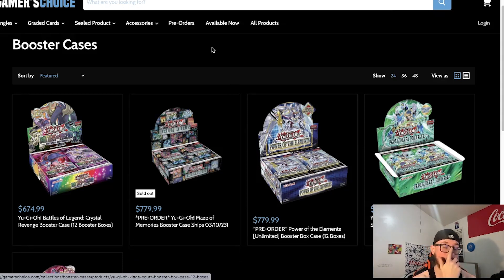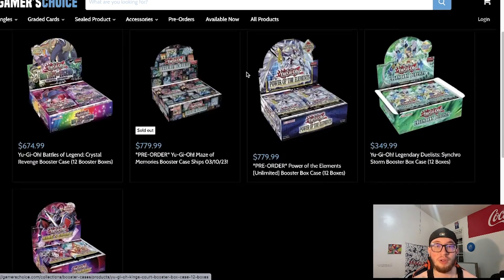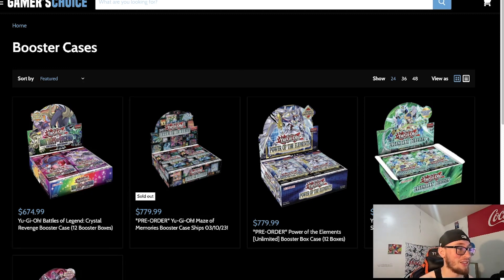Pre-orders came out for the unlimited version of Phantom of Chaos — this is the first unlimited version of a set that's going to include the Starlights at maximum rarities, which is really cool. It has a lot of good cards: the whole Spright core, the Labrynth core, and they're also reprinting super broken cards like Branded in High Spirits and Duality. Every time I read Duality I think it's going to be absolutely ridiculous — people are going to be able to swing for game as much as they want.